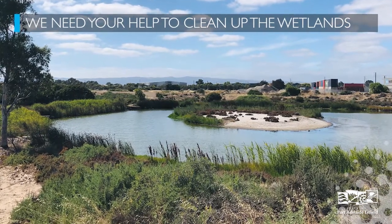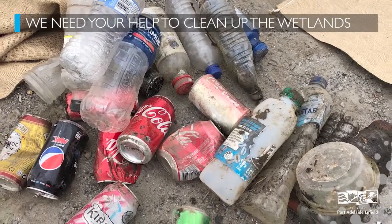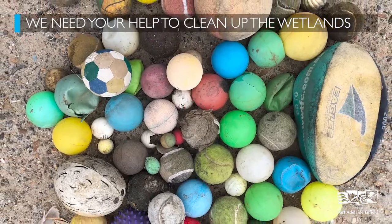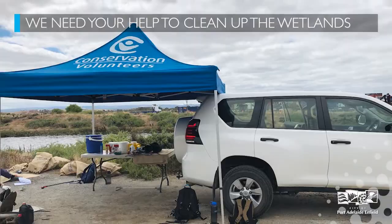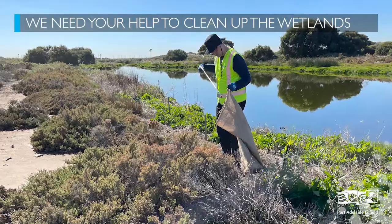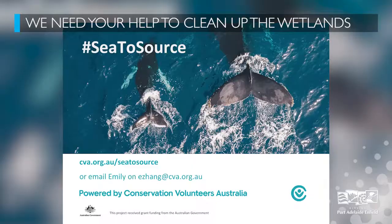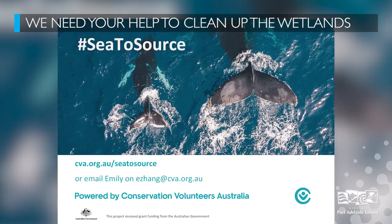Ocean litter is one of the most solvable global challenges of our time. It starts with us. Join this community effort to tackle this problem from the sea back to the source, working from the Wicker Road wetland on the last Saturday of the month until the end of the year. To find out more, visit cva.org.au/sea-to-source or email Emily at the address on your screen.